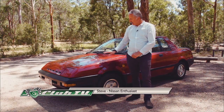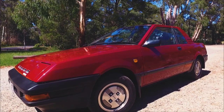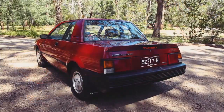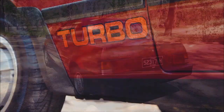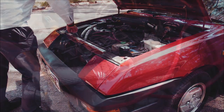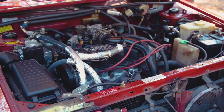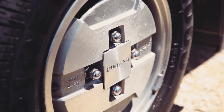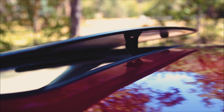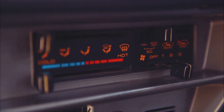Hi, my name's Steve, and this is my 1983 Nissan Pulsar Exa. I've owned this Nissan Pulsar for about three years now, and pretty much bought it as it is and haven't done a thing to it. The key specs for this particular car: it's a 1.5-litre turbo — actually one of the very first turbo cars that Nissan brought into Australia. This car has been optioned up a little bit — it came with alloy wheels, the sunroof, and air conditioning, which was an option back then.